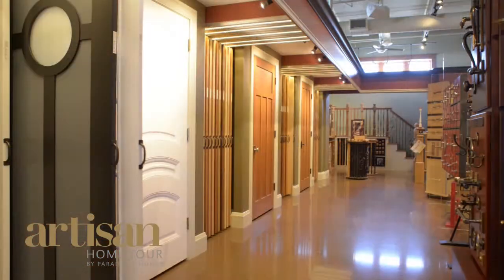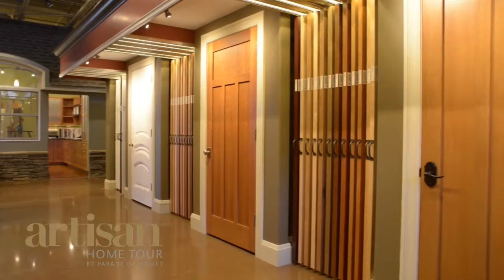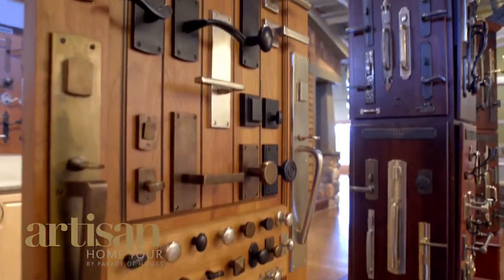When a customer comes into the Marvin Design Gallery by Shaw Stewart, they will see more than 80 working Marvin windows and doors. In addition, we have a lot of ancillary products that they can see — kitchen displays, custom moldings and millwork, hardware, and decorative hardware displays.